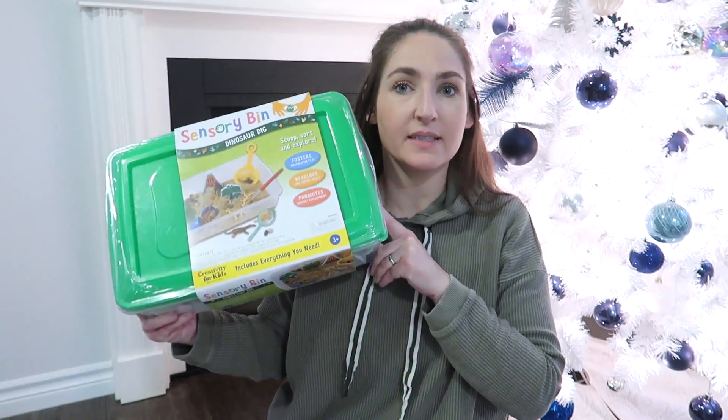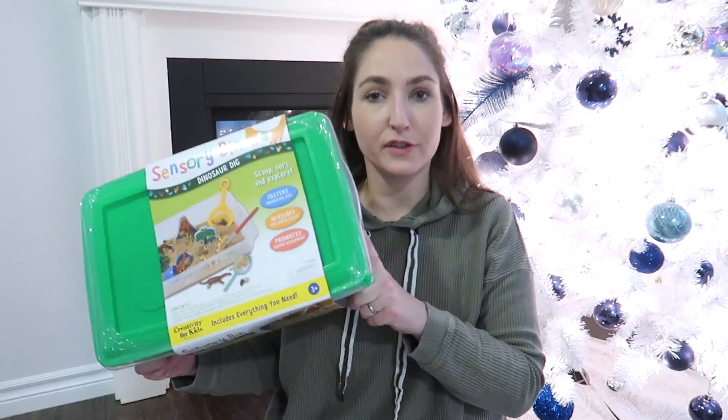I'm not showing you every single present we got them — I'm gonna show you the bigger items. If you guys like this video I will do a stocking video, and I'm also gonna do a video about Hannah who's my one-year-old. There's gonna be lots of Christmas content in the next couple weeks, so please subscribe. Okay, I'm just gonna start — no particular order.